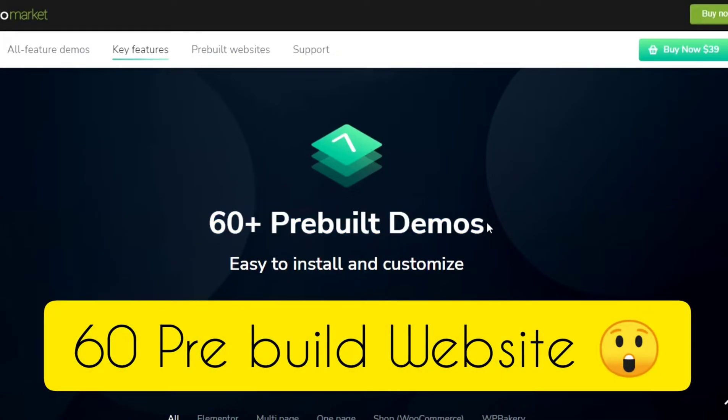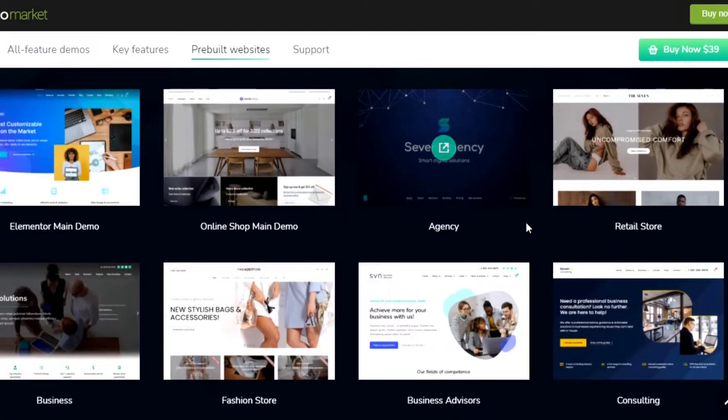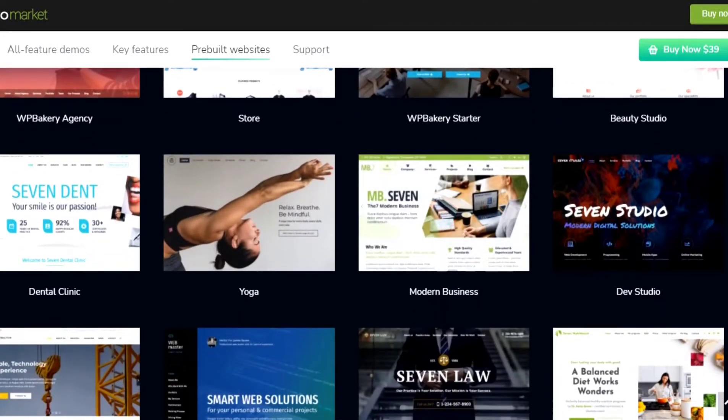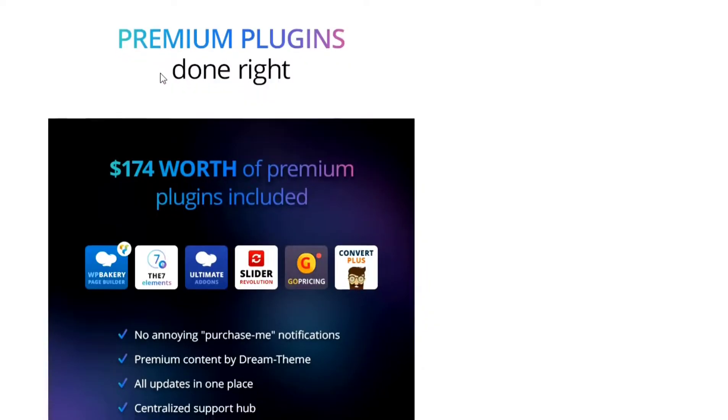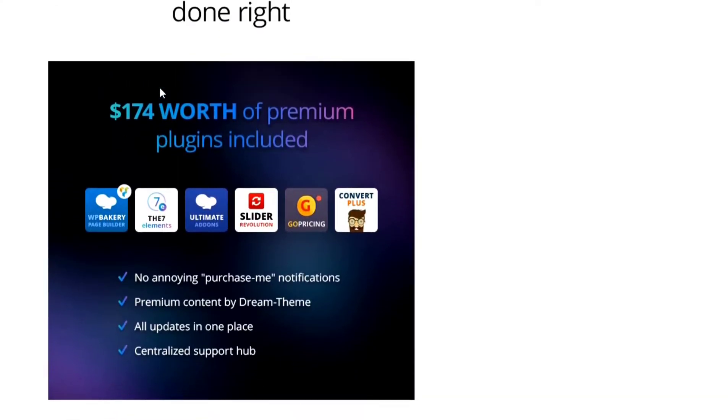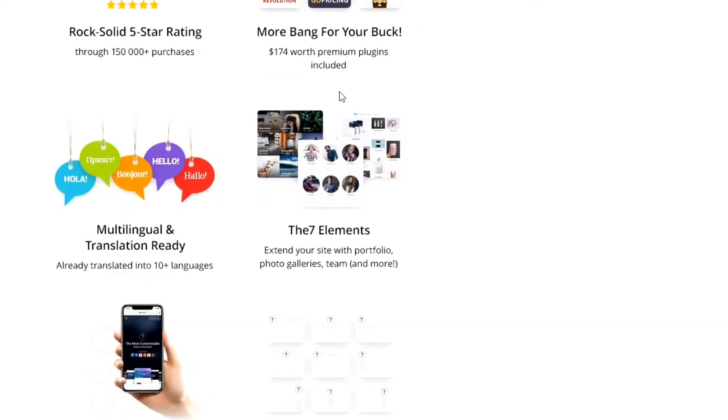Also, it has 60 plus pre-built websites, and they all are mobile responsive and optimized. You'll be able to use them with only one click. The most advantage of using The 7 theme is you'll get 5 premium plugins for free, worth $174 US dollars. They are WP Bakery Page Builder, Ultimate Add-ons for WP Bakery, Slider Revolution, Go Pricing, and Convert Plus — you'll get these 5 premium plugins inside this theme for free forever.